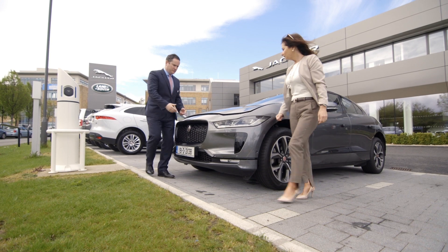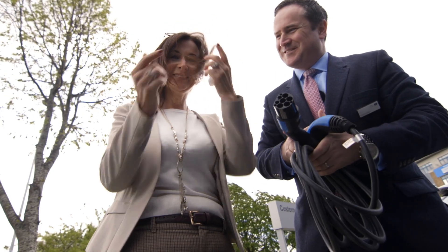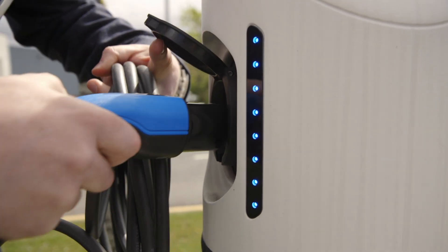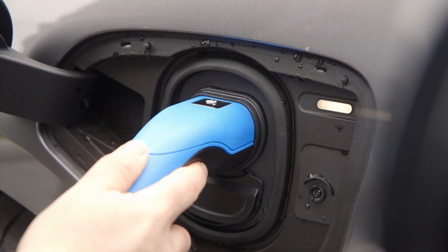So the charge cables go in here. And there's no engine - no engine at all, all electric. So we plug the charge cable in, and that's it.